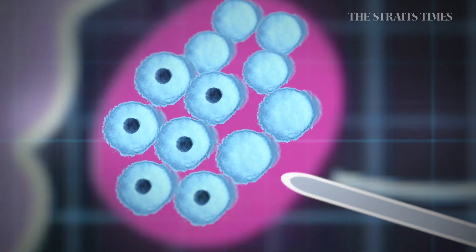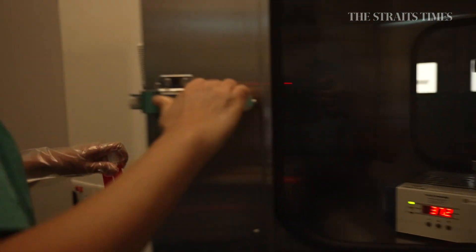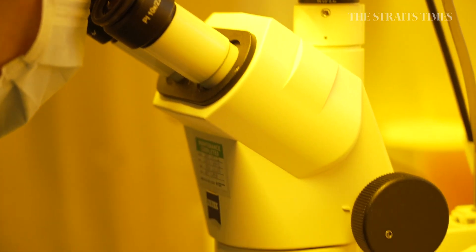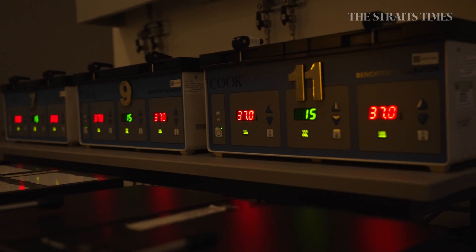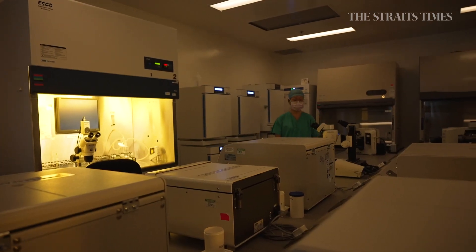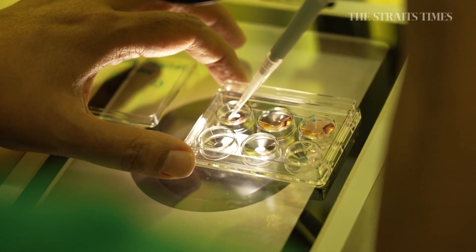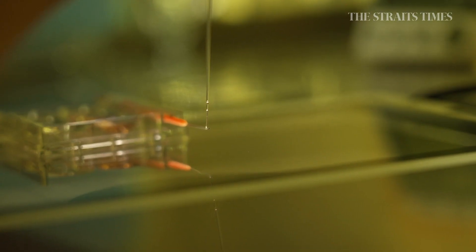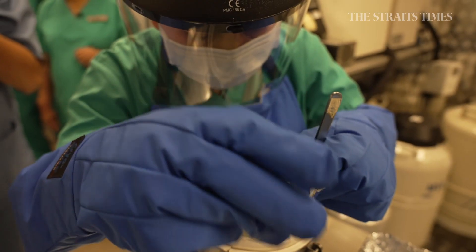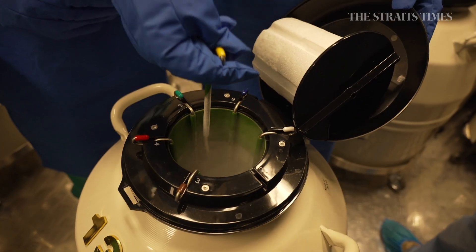Egg retrieval is done under anesthesia, where the doctor uses a needle to suck out the follicles, which are sent to the laboratory. Under a microscope, an embryologist identifies the eggs, washes them, and places them in culture media. They are put in an incubator for about two hours. When taken out, the cells around the egg are stripped away. This is where the actual egg freezing — also known as vitrification — comes in. Cryoprotectants are added to remove water and prevent ice crystals from forming, which would damage the egg. The eggs are stored in large tanks of liquid nitrogen at negative 196 degrees Celsius until further use.